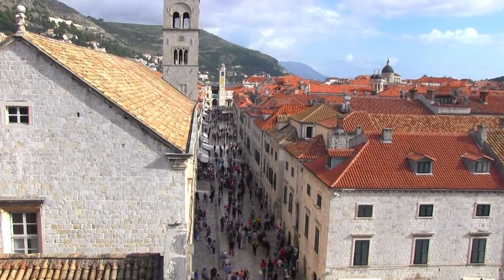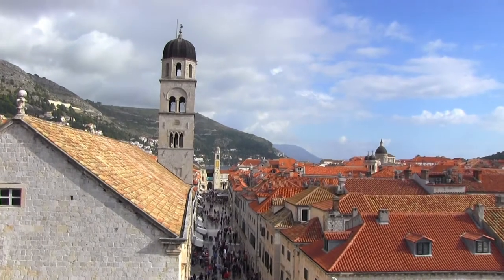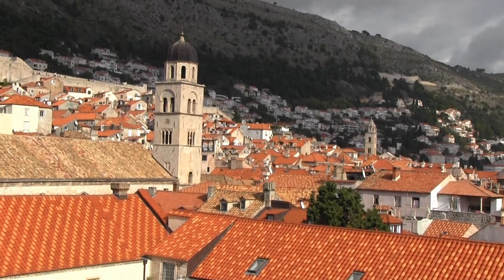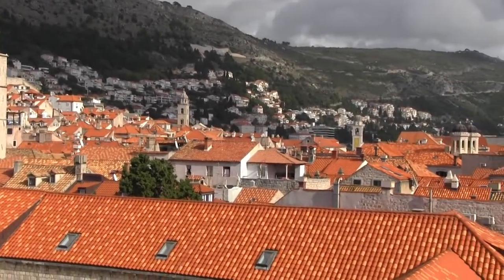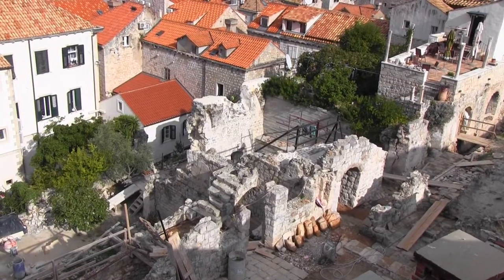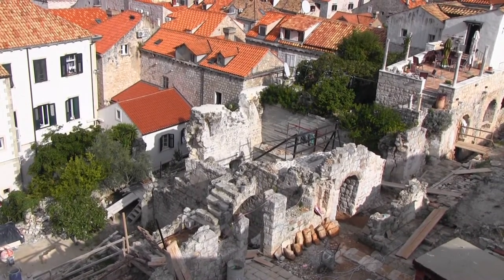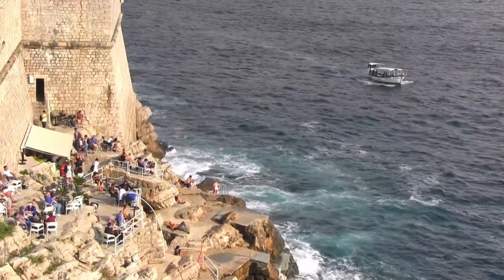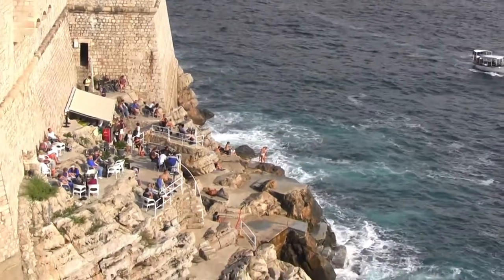The rooftops are a clue to Dubrovnik's character. At first glance, they are the perfect match for the gleaming limestone streets. The neatly overlapping red and orange tiles seem so deliberate and are the perfect coating on the city's irresistible beauty — that is, until you realize the lighter colored tiles are scars from the shelling blitz during the Balkan War. Except for those who were here, that's a distant memory, and now Croatia is reaping the benefits of its beauty and historic charm.